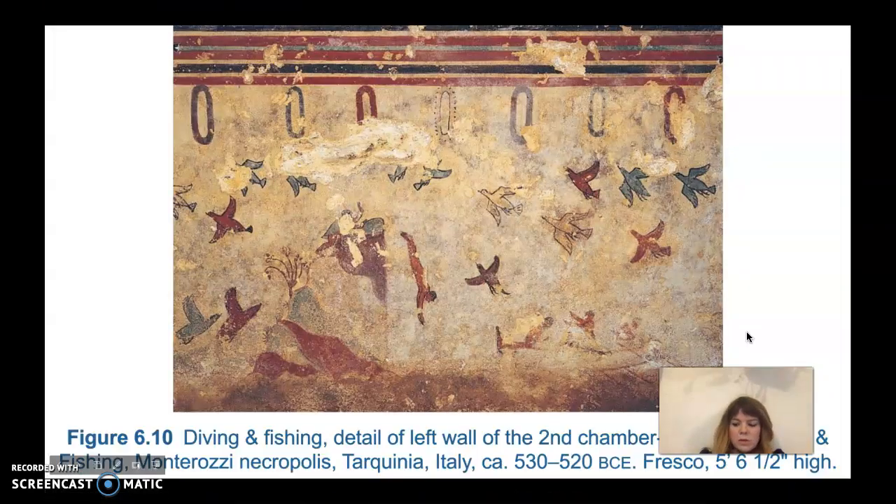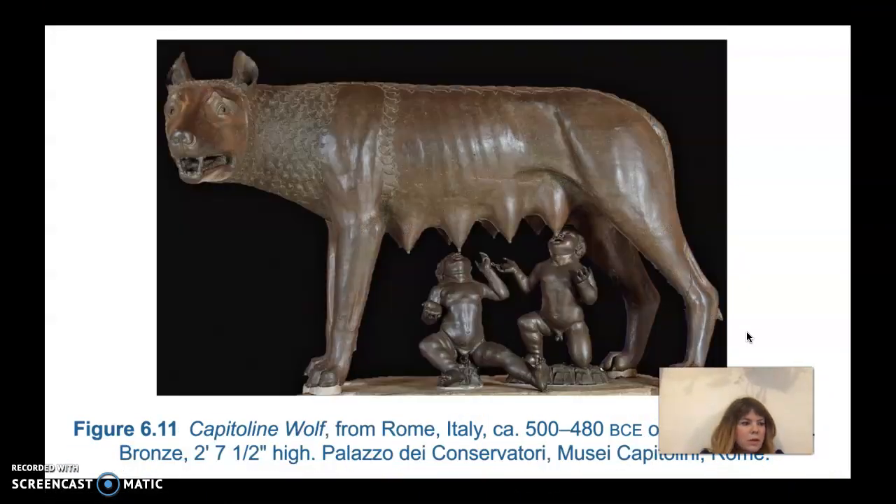We're going to move on to later Etruscan art. In 509 BCE, the Romans expelled the last Etruscan king and replaced the monarchy with a republic. And in 474, the Greeks dominated the Etruscan naval fleet. These two blows ended Etruscan prosperity and dominance. We'll get into the classical period of art with the Etruscans, similar to classical Greek art. After the Etruscans were knocked down a peg by both the Greeks and the Romans, Etruscan art went through some changes.